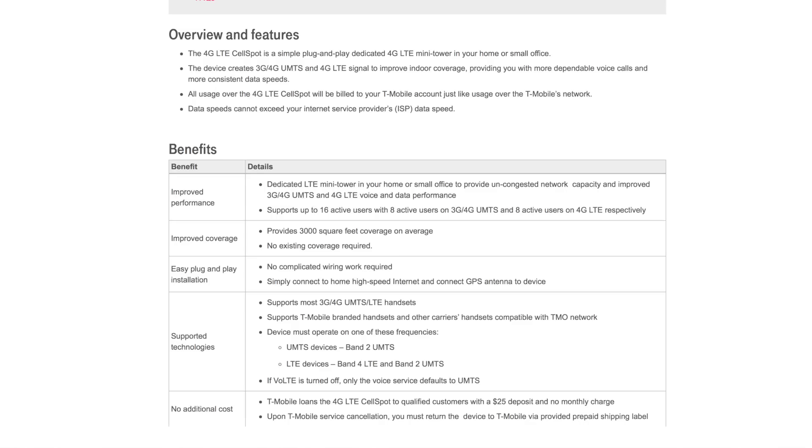They waived my deposit because I've been with them for so long, and I guess that works in my favor. The device is called the 4G LTE Cell Spot. This isn't something new — I just never knew about it. A subscriber in the comments on another video, when I was doing an LTE speed test, mentioned there's a version 2 and I should get it.